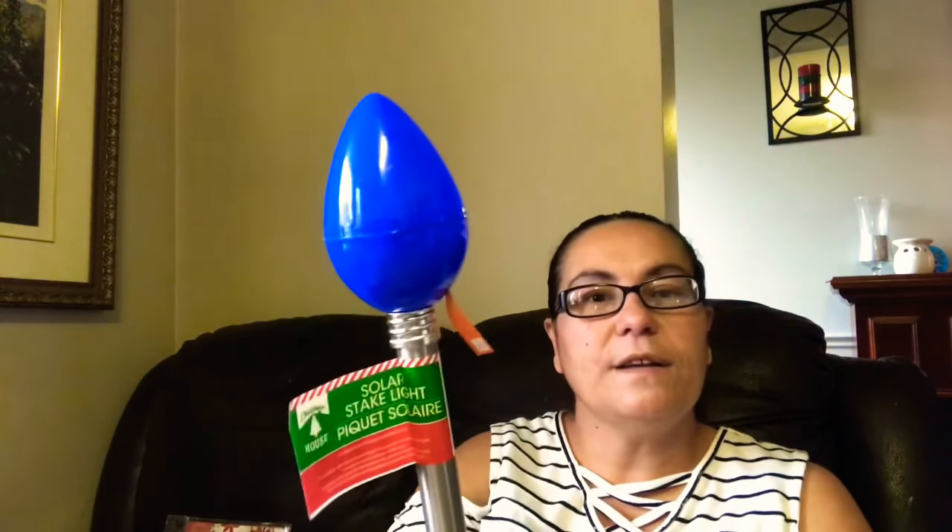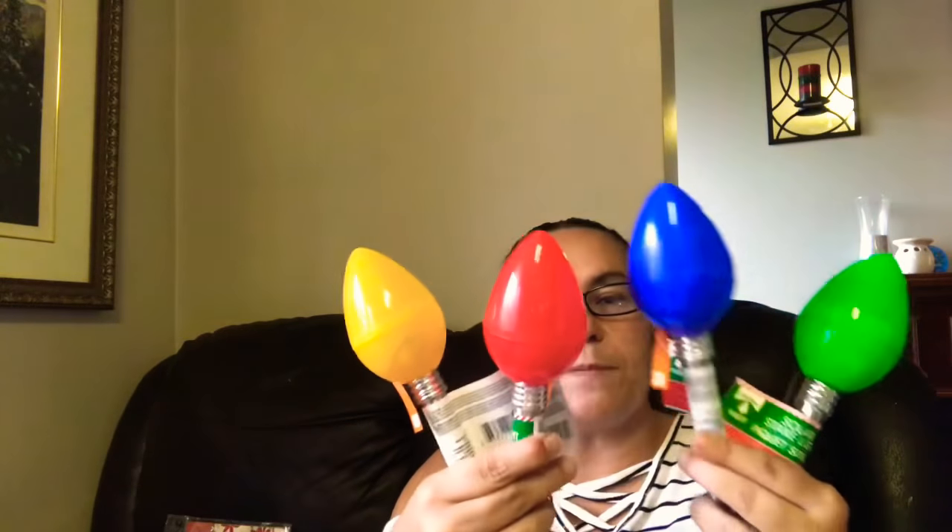My next finds are these — and this is the first time I've ever seen these at Dollar Tree. They are solar stake lights and these are pretty Christmas light bulbs. I got this one in green to put outside in front of my house on the grass. They also had yellow, blue, and red. Super cute — these will look so pretty for Christmas.